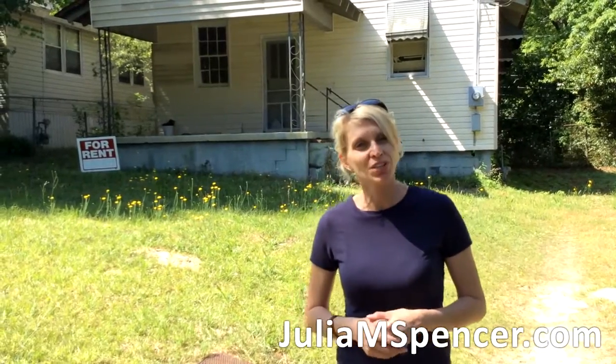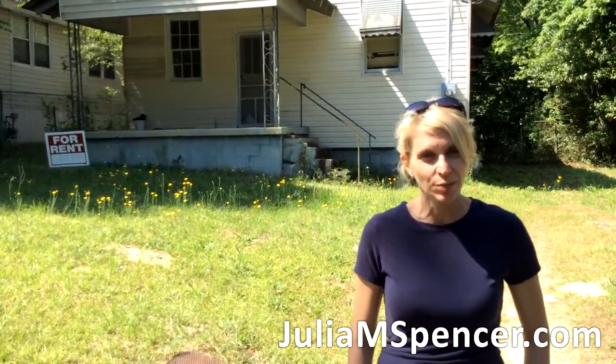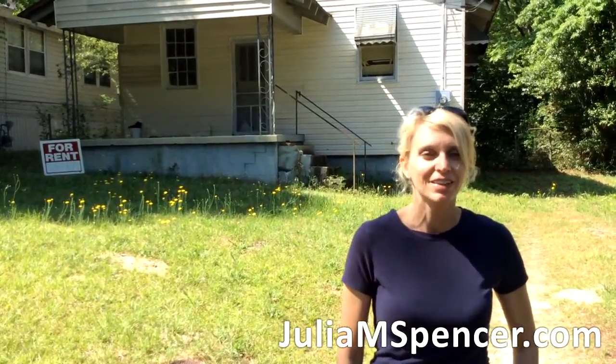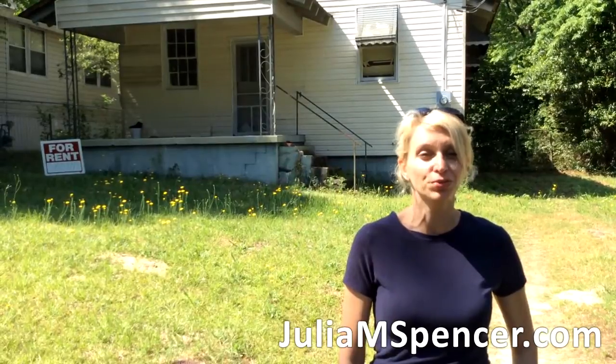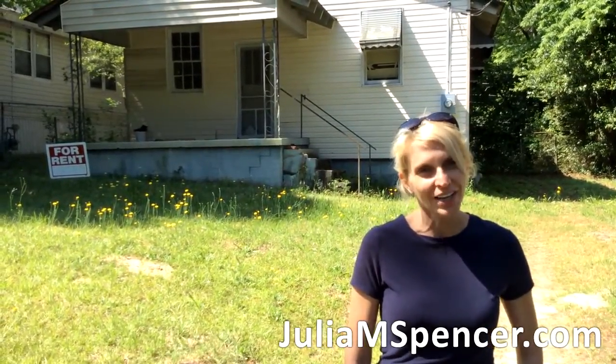To learn more tips on how tax lien foreclosures work, go to my website at www.juliamspencer.com — the M stands for money. Download your free guide to real estate investing today and sign up for my newsletter.